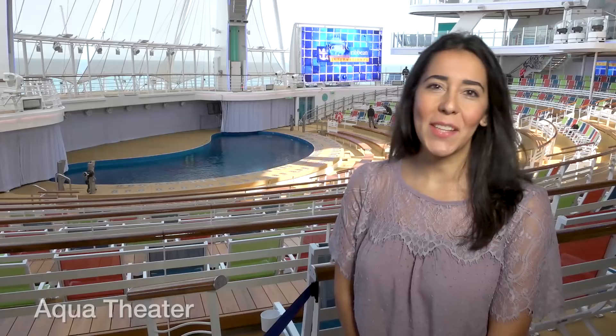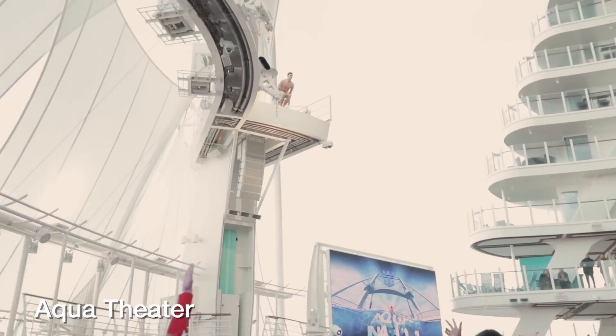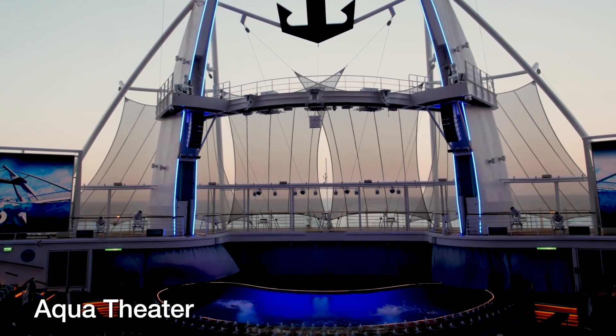If you're familiar with any of Symphony of the Seas' sister ships — Oasis of the Seas, Allure of the Seas, or Harmony of the Seas — then chances are you've heard of the Aqua Theater. While not much has changed about the Aqua Theater itself, the one on Symphony of the Seas puts on all-new shows which take high-diving acrobatics to the next level. Expect to get splashed if you're in the front row.